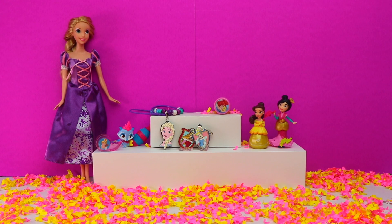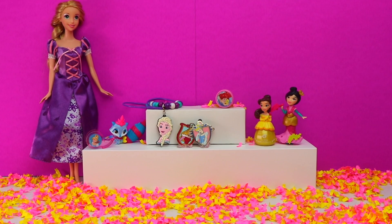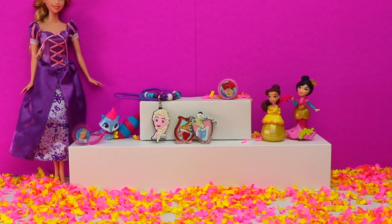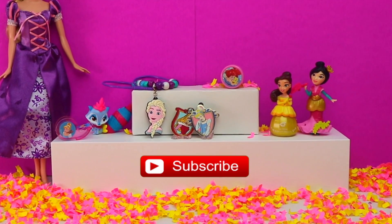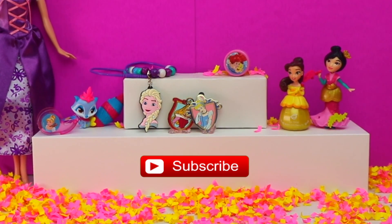Those were all the surprises from today's Disney Princess Tin Box video. Hit the like button if you enjoyed watching, and don't forget to subscribe to the Bumblebee Kid Toys channel to see more of our fun videos. I'll see you guys next time. Bye everyone!